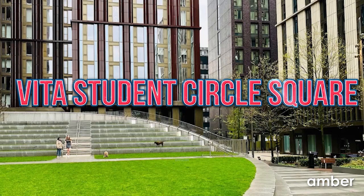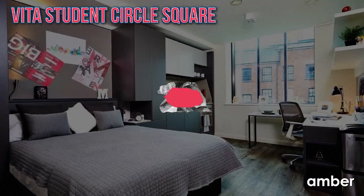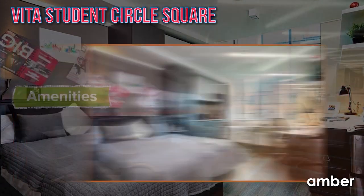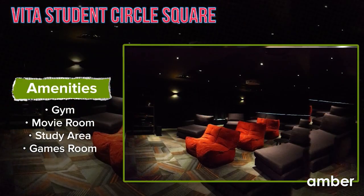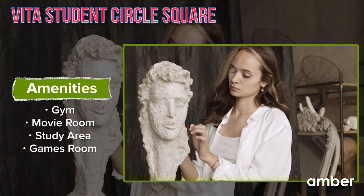Vita Students Circle Square — embrace Mancunian life at Vita Students Circle Square. Experience modern studios and en-suite rooms that nurture your well-being. Enjoy top-notch amenities like a gym, coffee lounge, movie rooms, private dining, game rooms, and a study area.